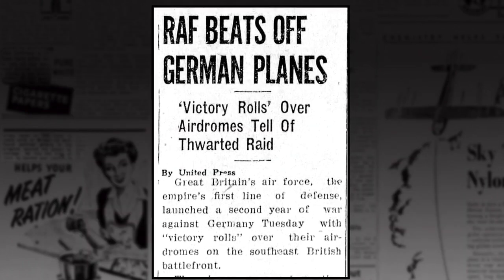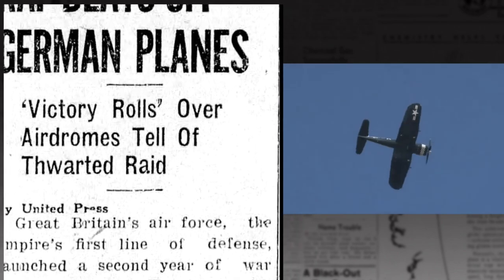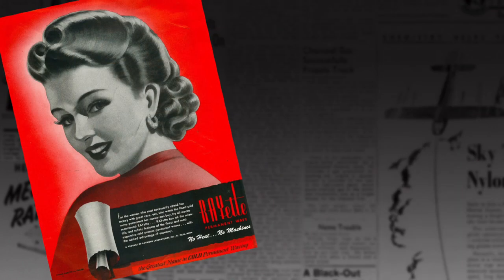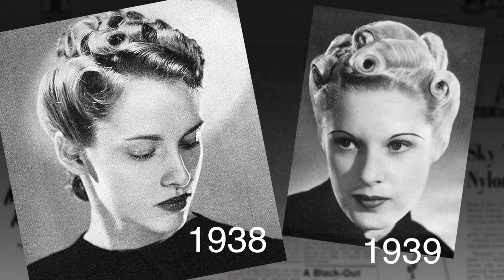Then we have the Victory Roll, which may not be what we think it is — but I'll get into that in a minute. The first use of the term Victory Roll was by fighter pilots in World War II; it was a spin maneuver performed after a successful mission. The roll hairstyle element we now call Victory Roll actually started before the war broke out, but it didn't have a name yet.